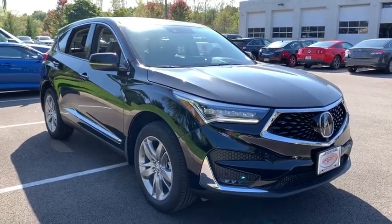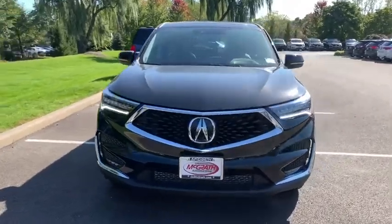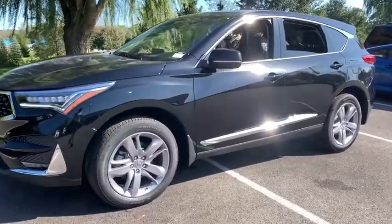Come test drive the 2020 Acura RDX. Viewed as Acura's answer to BMW's Sporty X3, the RDX offers a stylish interior, plenty of sport, and a nice amount of utility.